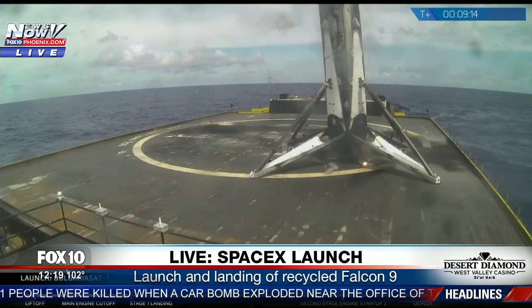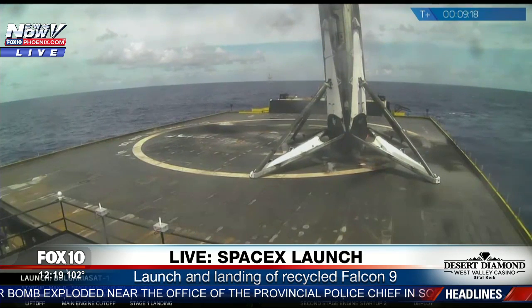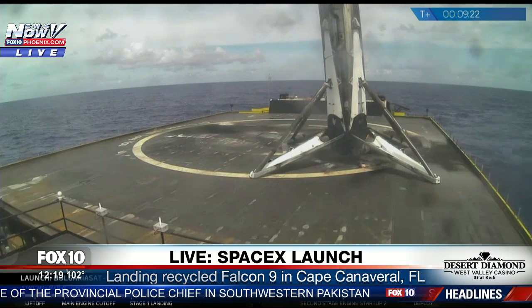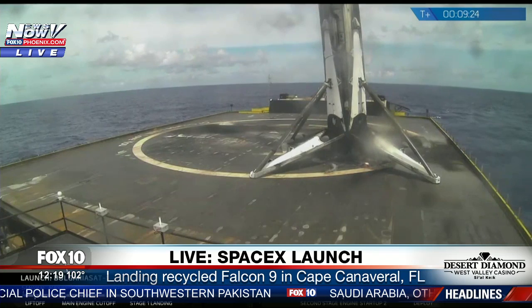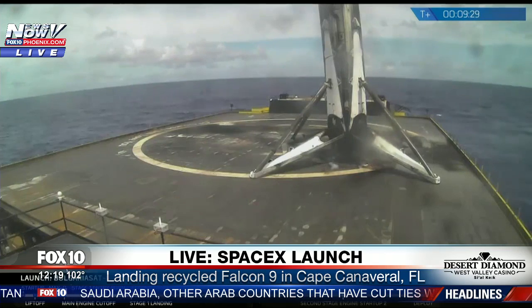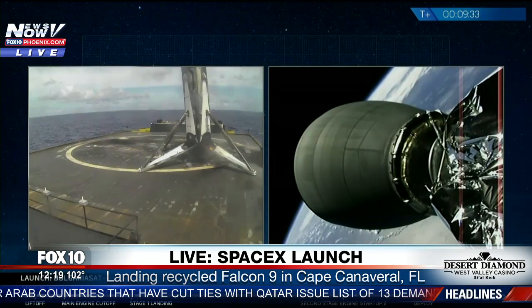It looks like we did have a good recovery of the first stage. Video feed did come back. That is touchdown — the first stage on the drone ship. This was a three-engine landing burn, most challenging landing to date. Successfully touched back down on, of course, I Still Love You.